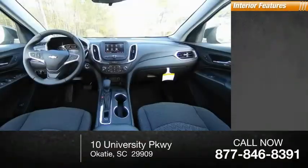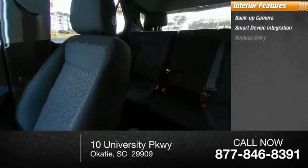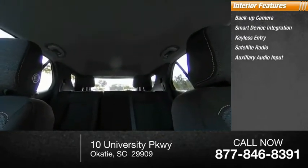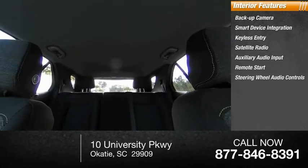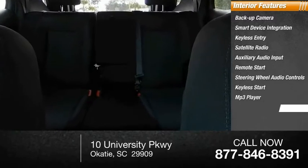Inside you'll find backup camera, smart device integration, keyless entry, satellite radio, auxiliary audio input, remote start, steering wheel audio control, keyless start, MP3 player, and security system.